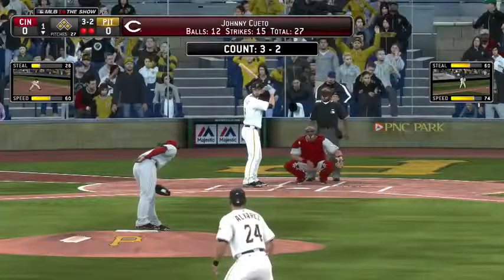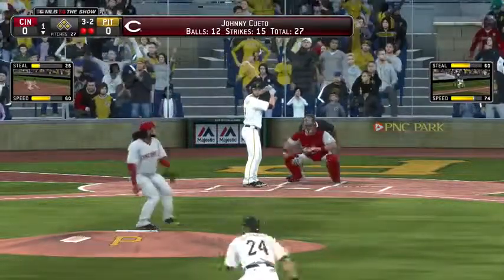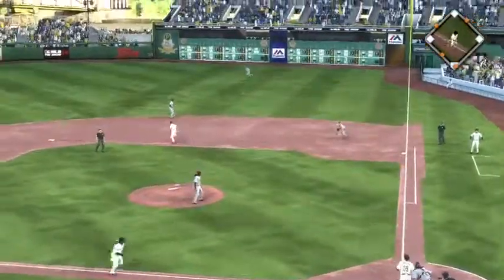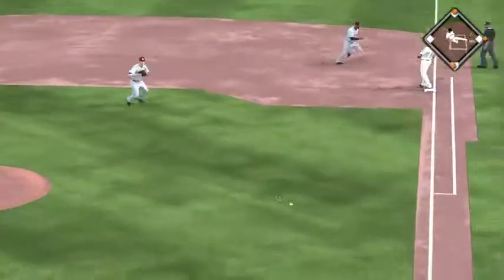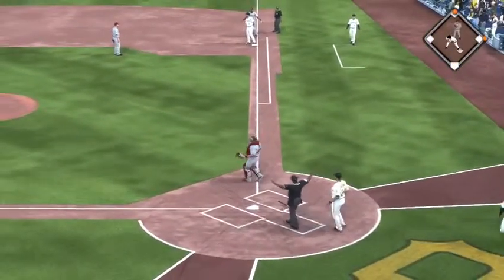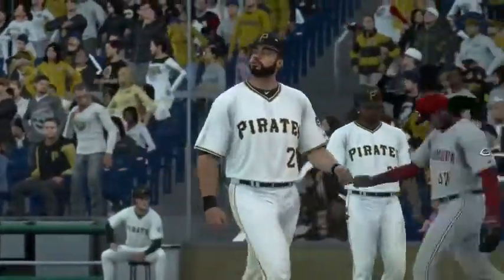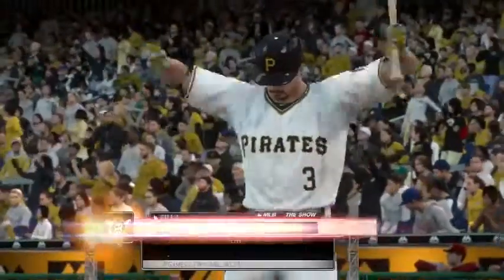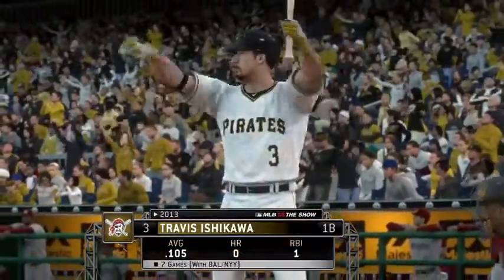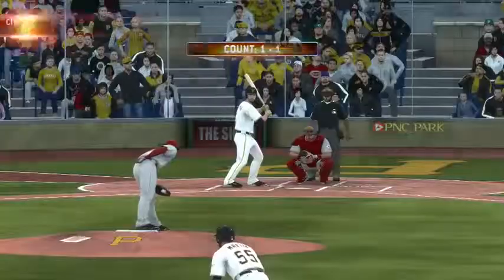Neil Walker digs in now with a chance to do a little damage and give his club the lead in the early going. Swing and a liner toward right center — and he's got himself a base hit. The second run will score as that makes it a 2-0 ball game. These are the back breakers early on — you've got two outs, you've got a chance to get out of it, now all of a sudden two runs are in and they've got a decent chance to pick up a third. Travis Ishikawa — we'll see what he can do here; two on, two away, two home so far in the inning.